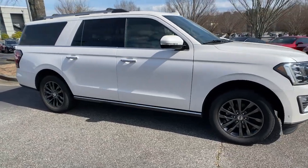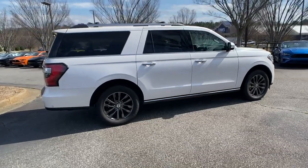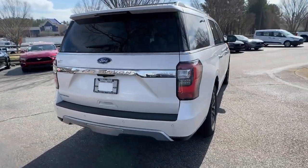You're gonna love the 2019 Ford Expedition Max. With less than 45,000 miles on the odometer, this vehicle stands out from the rest.